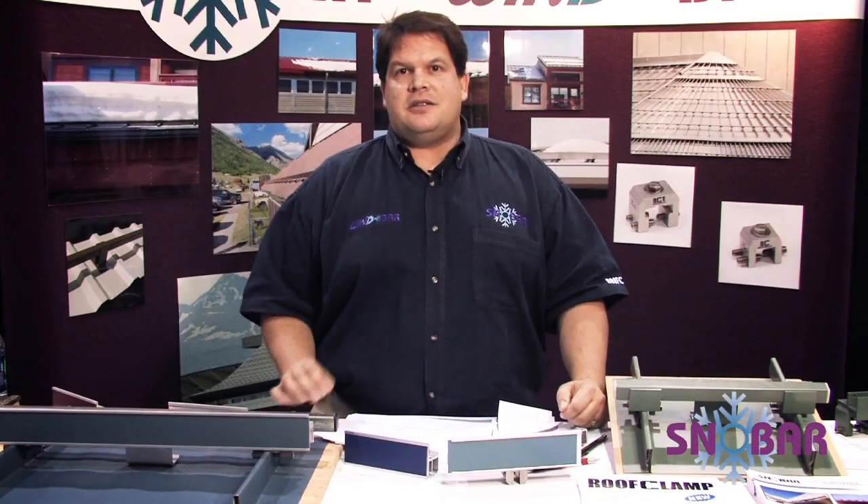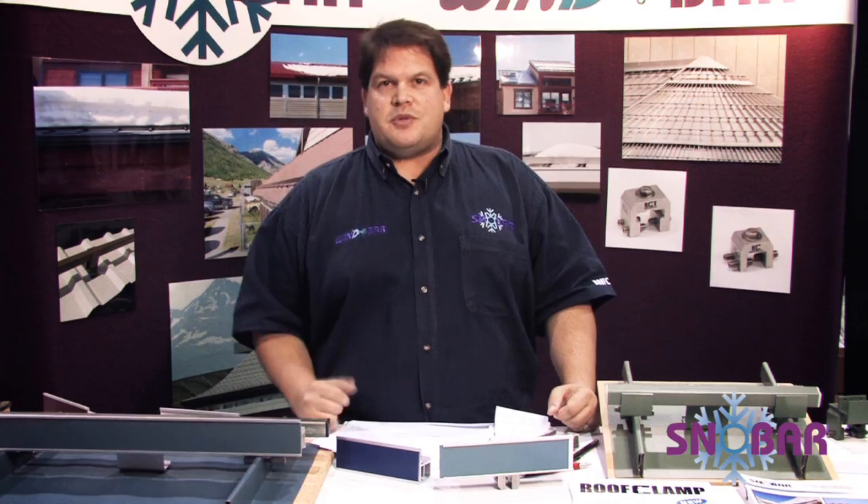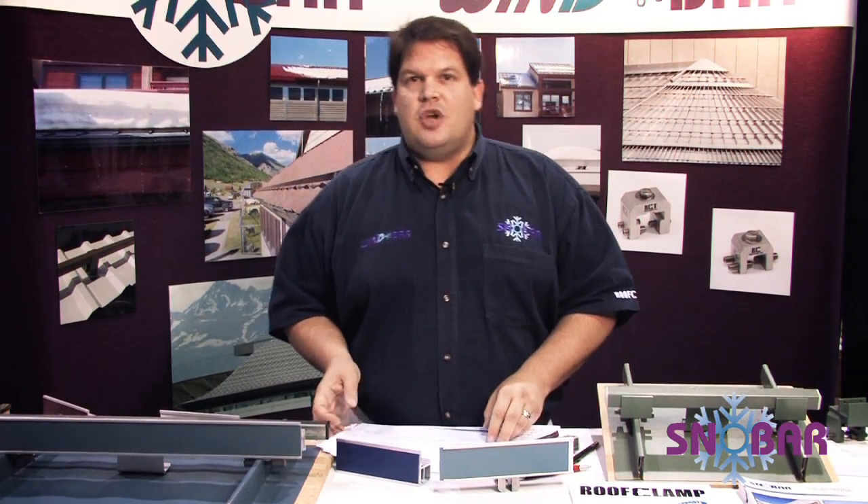Hi, my name is Paul Riddell, owner of SnowBar and president of Riddell & Company based in Englewood, Colorado. Today I want to talk a little about snow retention and the history of snow retention from our perspective and from the perspective of SnowBar.